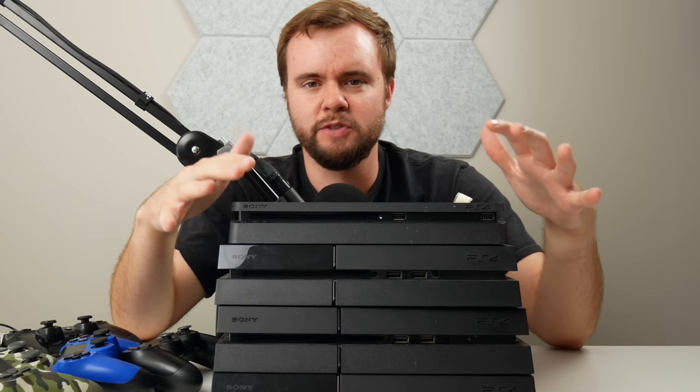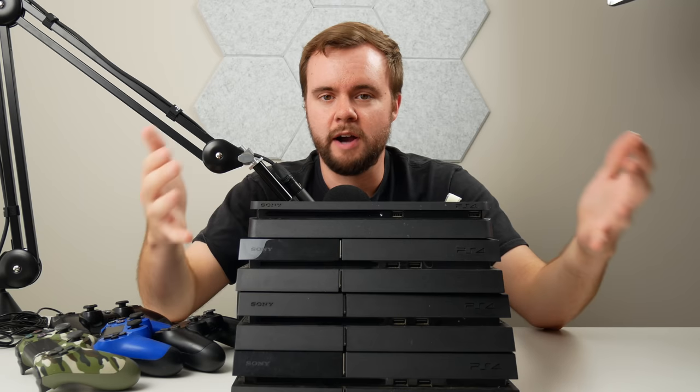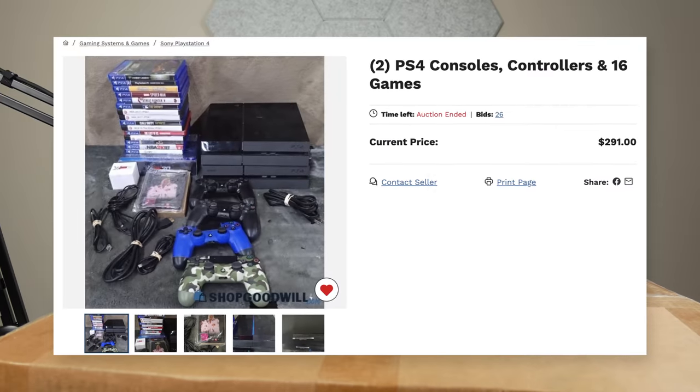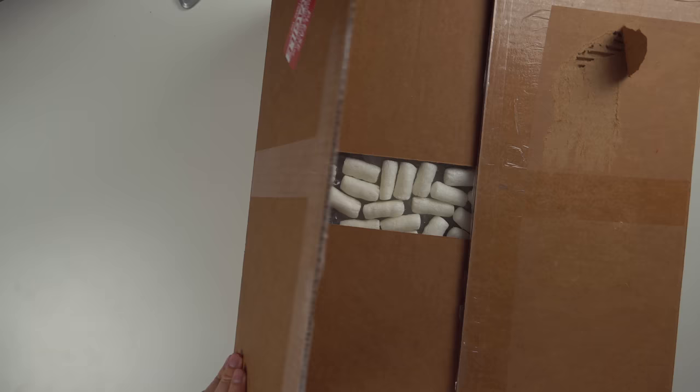I bought four very dirty PS4 consoles from Goodwill along with a bunch of controllers and games. In this video I'll unbox everything, test everything out, and see if Goodwill scammed us this time. Here in this first box from Goodwill I think we have two PS4s and like 16 games. I think I paid about around $300 for all this, but let's go ahead and open it up and see what they sent us.